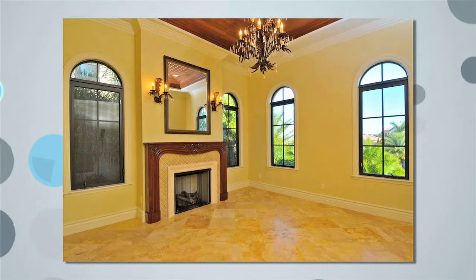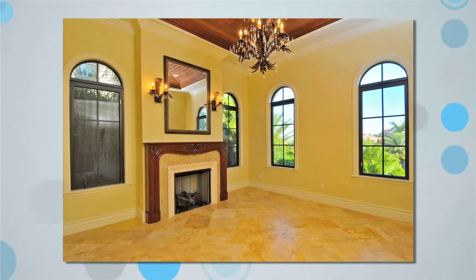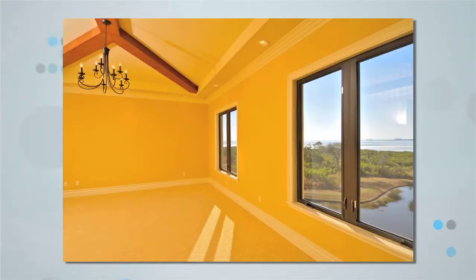This home has four bedrooms and four and a half baths, all equally appointed with the finest in finishes. Custom treatments are seen on the walls and the ceilings.